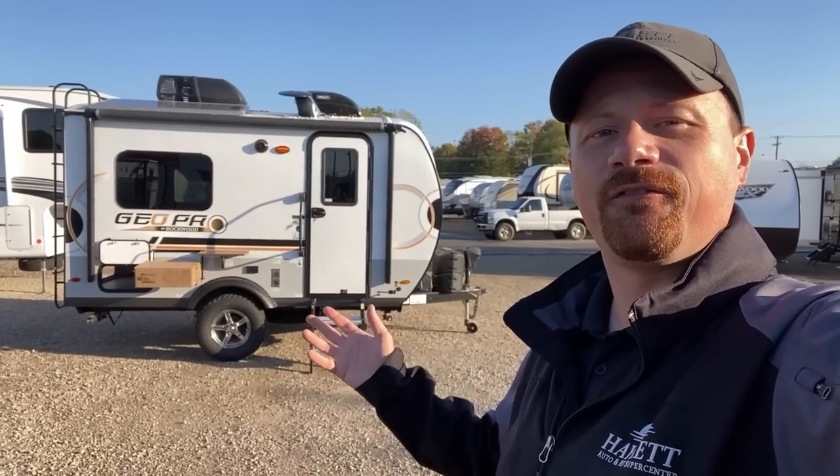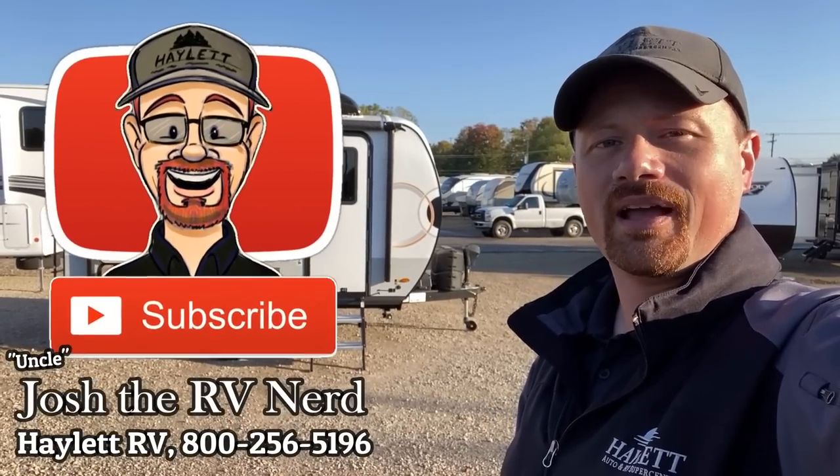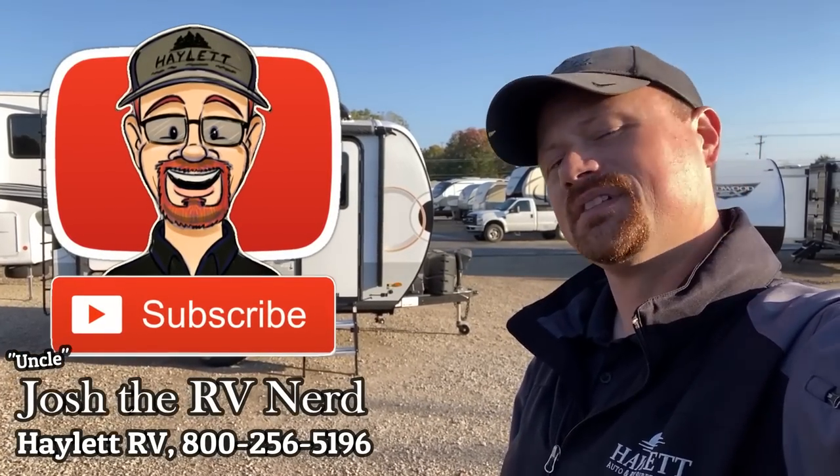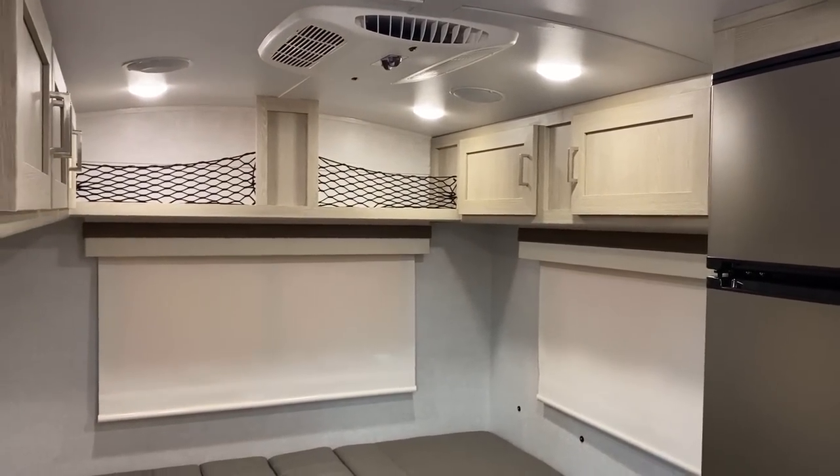I'll tell you where this thing rocks and where it doesn't. If you like that fair way of looking at things, make sure you hit that subscribe button and like the video. Let's get inside — I never really know how to start these things, so I figured I'd start in king bed mode and then transformer-convert it around, because with these, there's more than meets the eye.